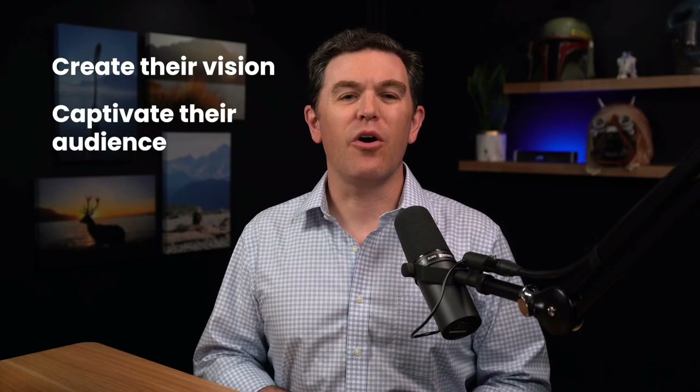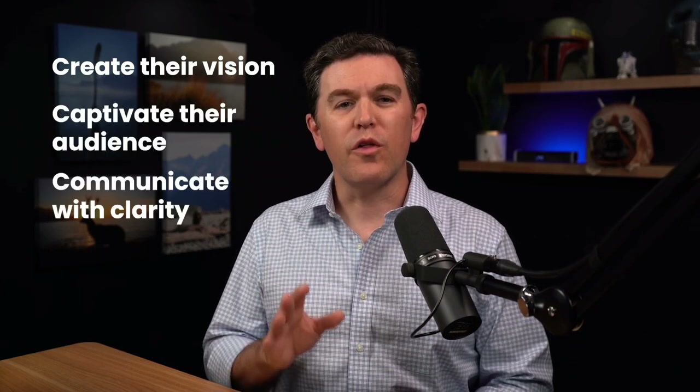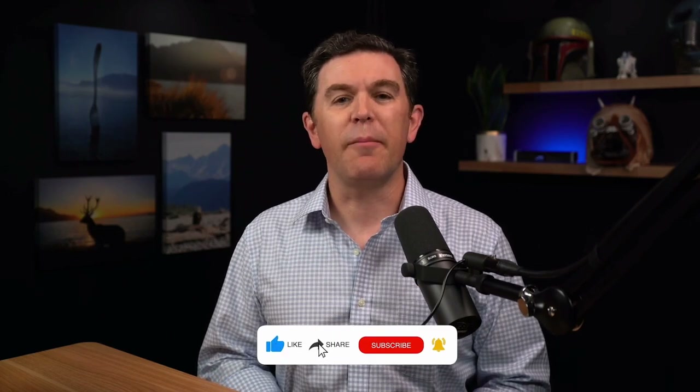Welcome to Agents Growth Academy, where insurance agents learn how to create their vision, captivate their audience, and communicate with clarity so they can build the business and life they desire. If you're new here, be sure to subscribe to get notified about more valuable content like this.